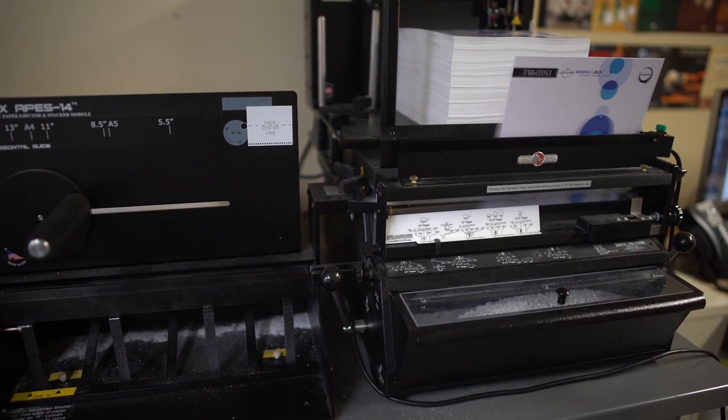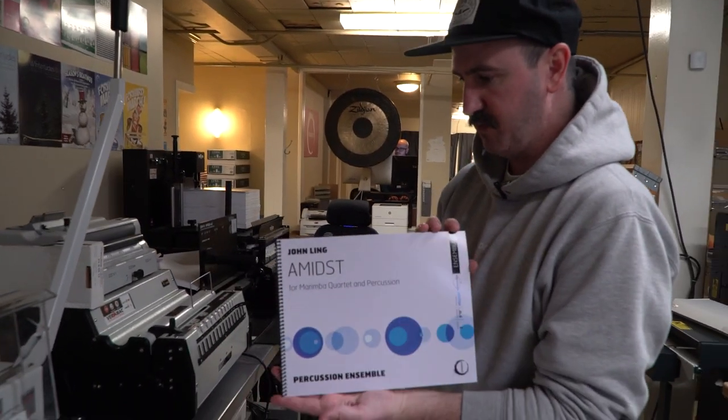We also do coil binding — we hole punch them here, zip a coil through them, and then we end up with this finished product.